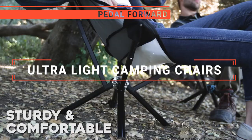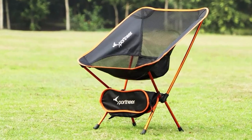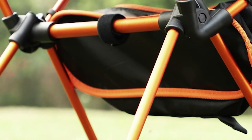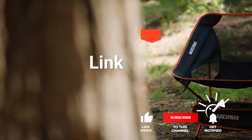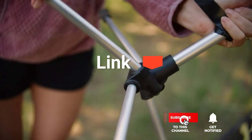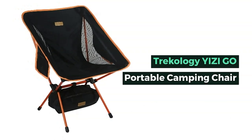In this video, I will be looking at the top five ultralight camping chairs available on the market today. As an outdoor enthusiast and mountain biker who loves testing gear, my review is based on quality, features, and value for money, giving you the best advice to help you pedal forward faster and further. If you'd like more information and updated pricing on the products mentioned, be sure to check the links in the description box below. Here are my top five best ultralight camping chairs.